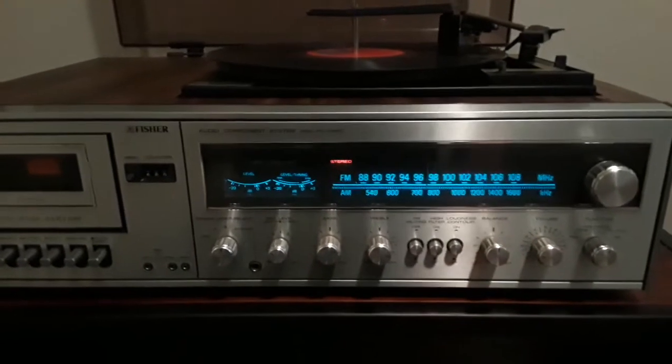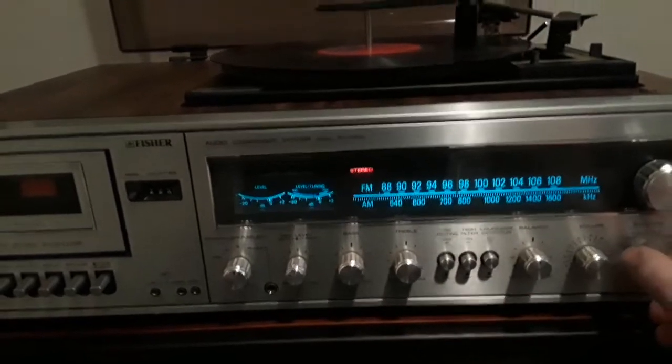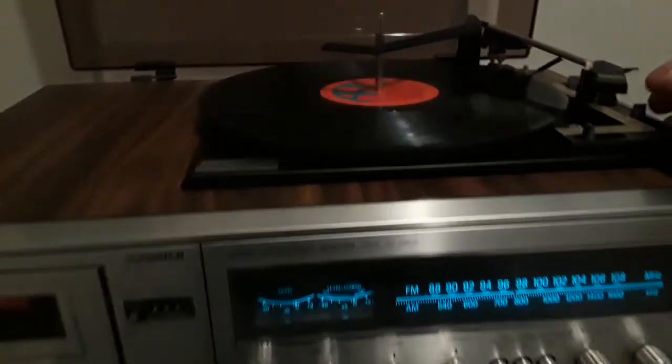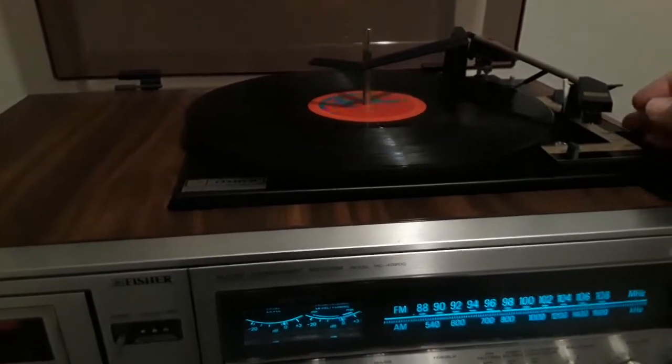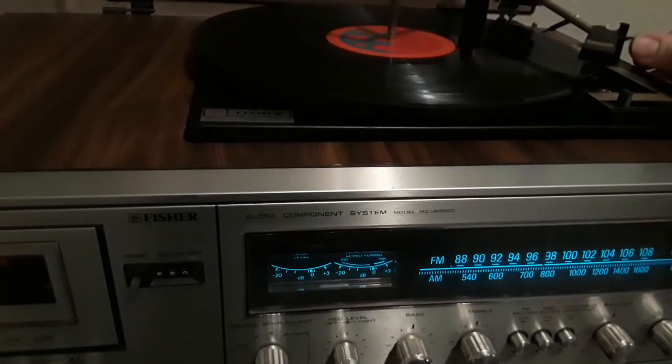If you want to make it even louder, it really is a great system — great tuner. And what's even nicer is the phonograph, so let's check that out. I've got an old record on here. Of course, I guess they're all old. Let's see if you recognize this one.